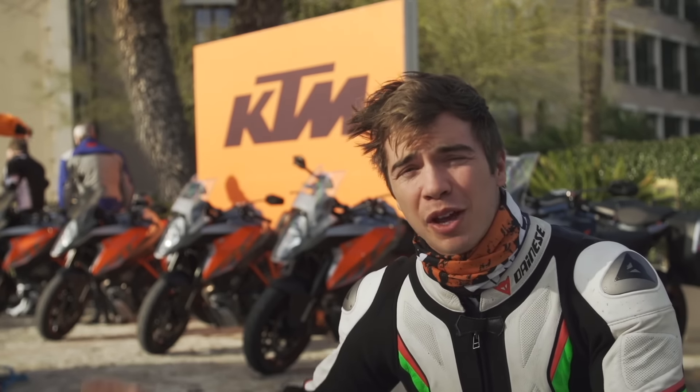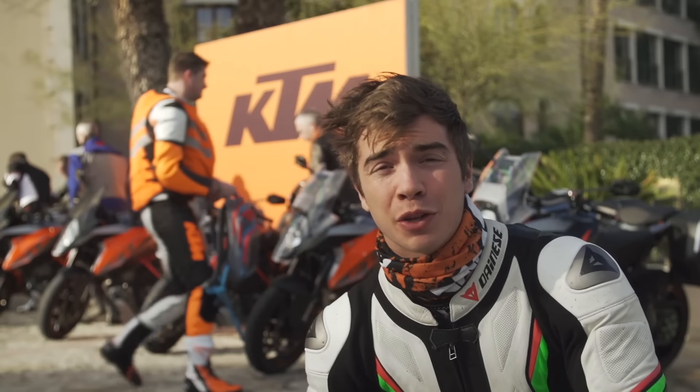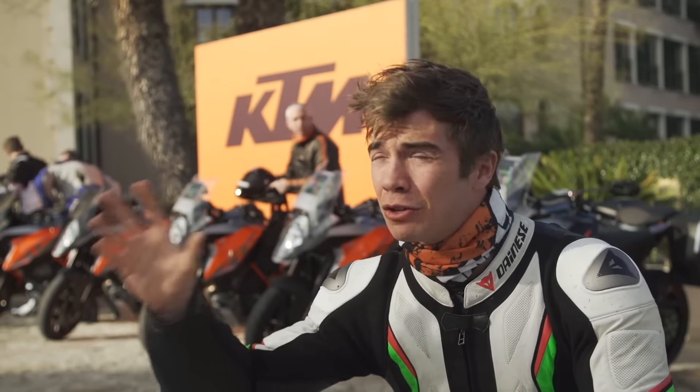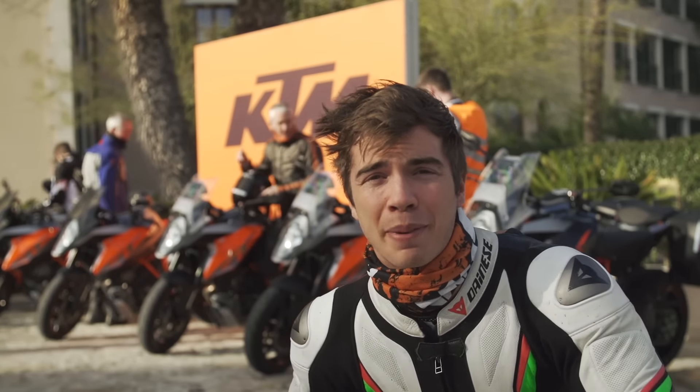We're here in Mallorca for the launch of KTM's brand new 1290 Super Duke GT. We've just had the presentation — they've told us everything we need to know about this new bike. It's absolutely full of electronics, so whilst I get my head around them, we're going to make use of the short amount of sun forecast for today and get some miles under our belt.